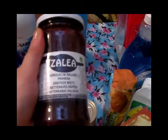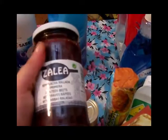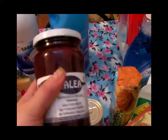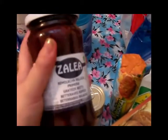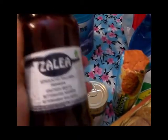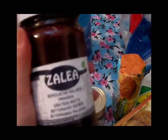También compré una remolacha rallada de la marca Salea — estaba creo que a 56 céntimos. La quiero para echársela a la ensalada, porque me han dicho que la remolacha es buena para el tema de subir las plaquetas y para el tema de la sangre, así que a ver qué tal me va.